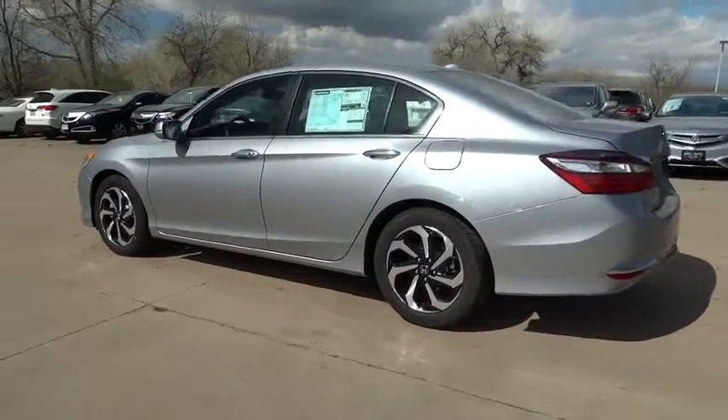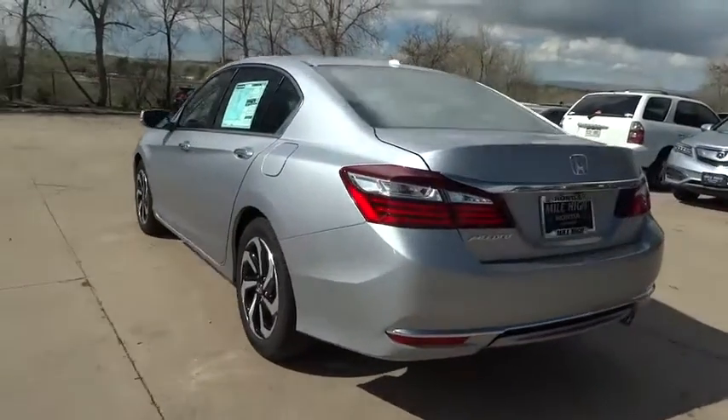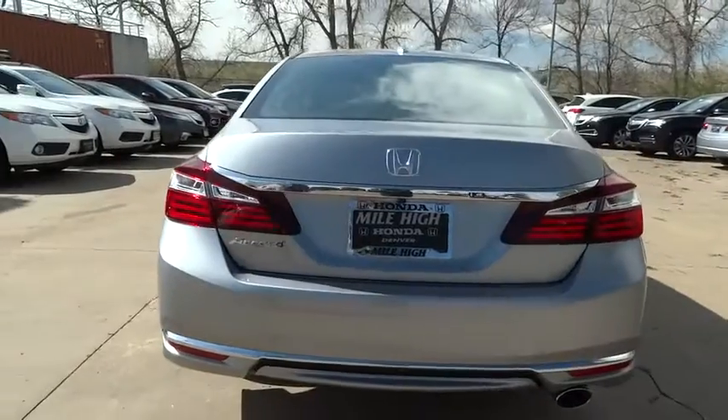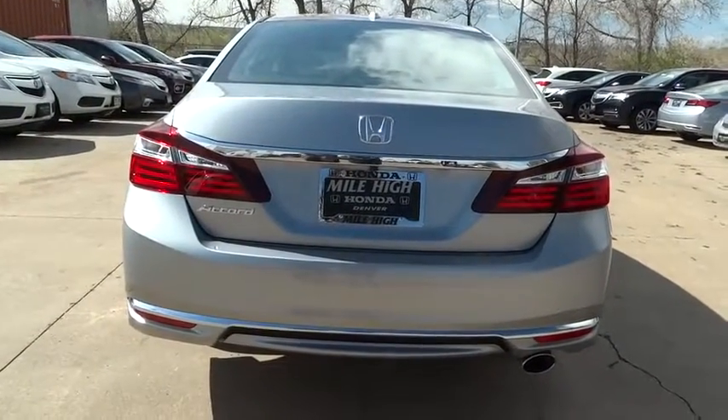Remote engine start. Traction control. Stability control. Keyless entry. Power passenger seat. Anti-lock braking system. Backup camera. Steering wheel audio control.